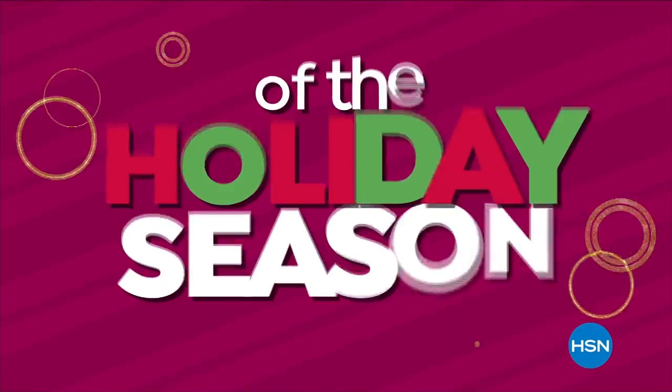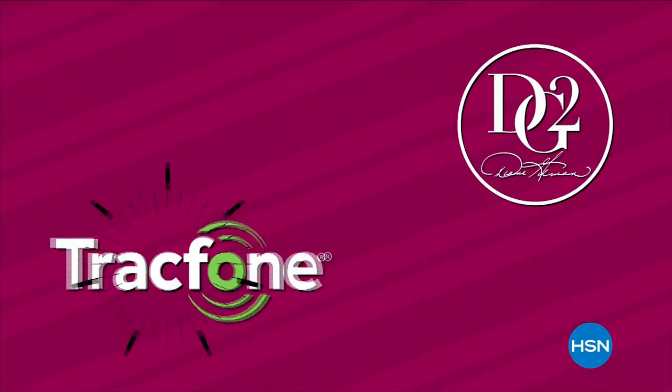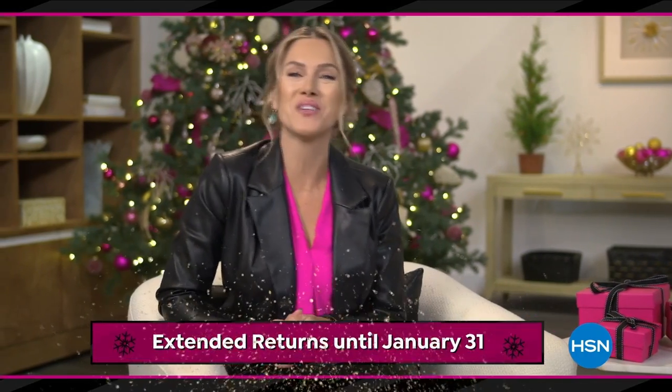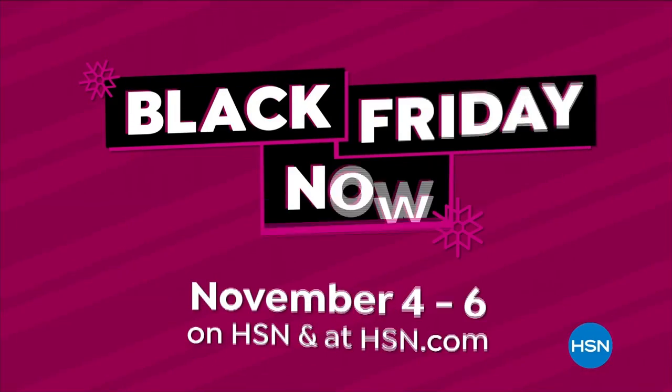For our lowest prices of the holiday season, watch Black Friday Now, November 4th through the 6th. Shop early, knowing you're not going to get bigger savings on these brands all season long. Plus, if the gift doesn't fly, you have until the end of January to return it. And with all those savings, treat yourself to something nice. Shop our best deals before they're gone during Black Friday Now.